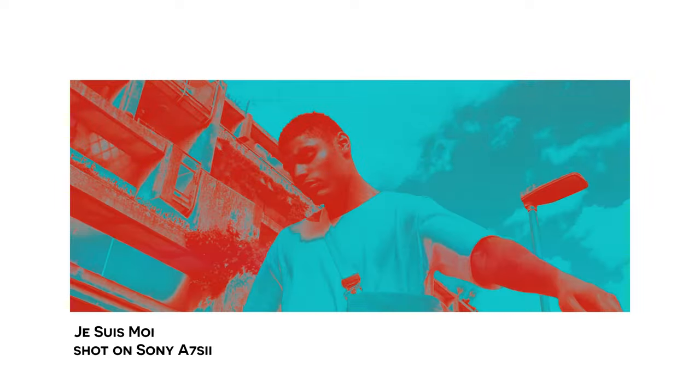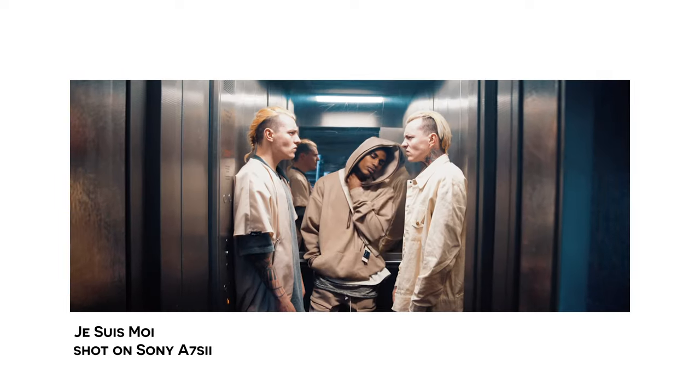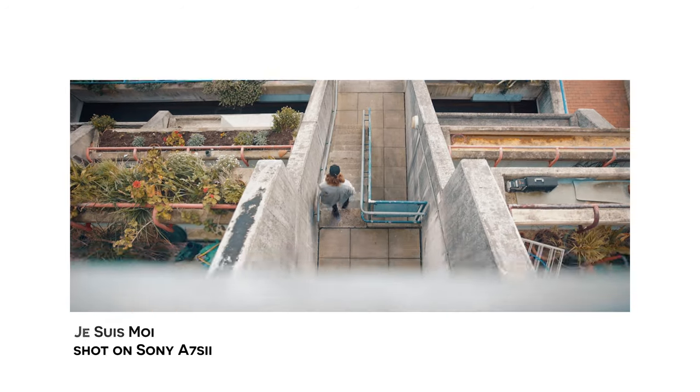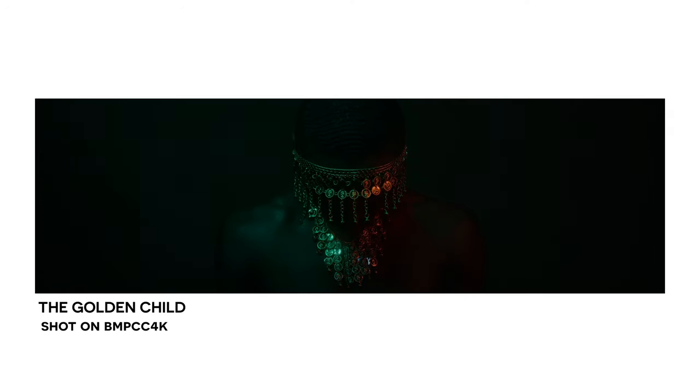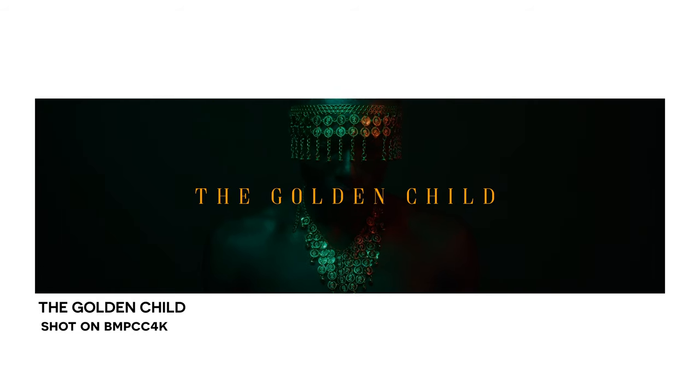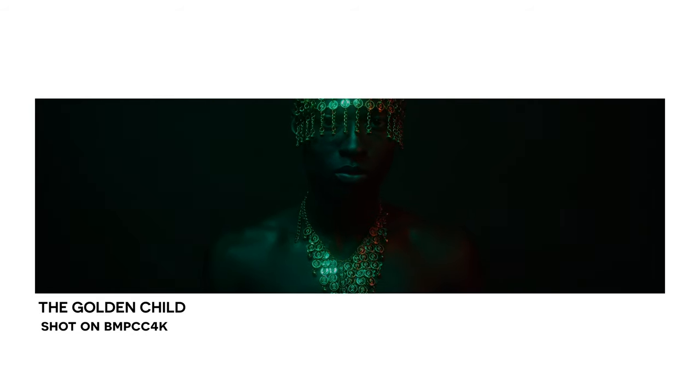A few people have asked me how I land jobs like this. Obviously this is a different scenario — it's a very small, minimal job with pretty much no budget. But in general the way I've always landed work is just through word of mouth and being consistent, working with clients over a long period of time. This job came to me through a photographer at Kuik Photos who I also shot the Golden Child project with. We shot the Golden Child just for fun and it actually led to more work from that.